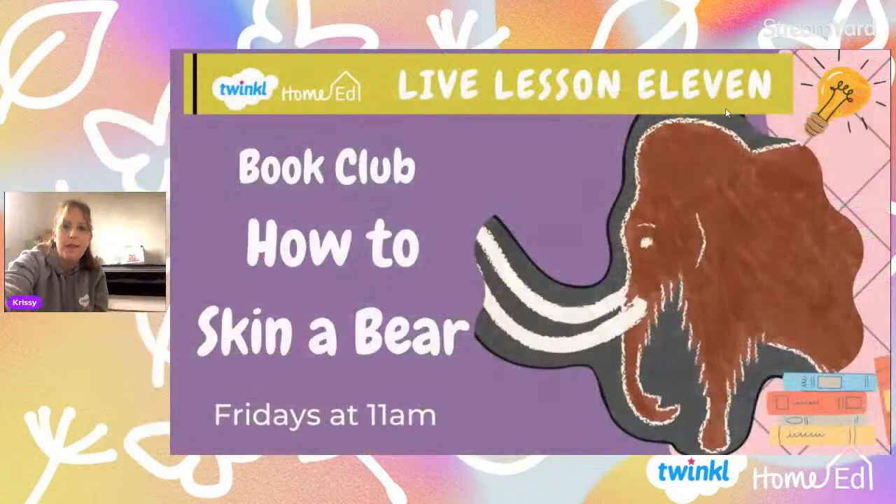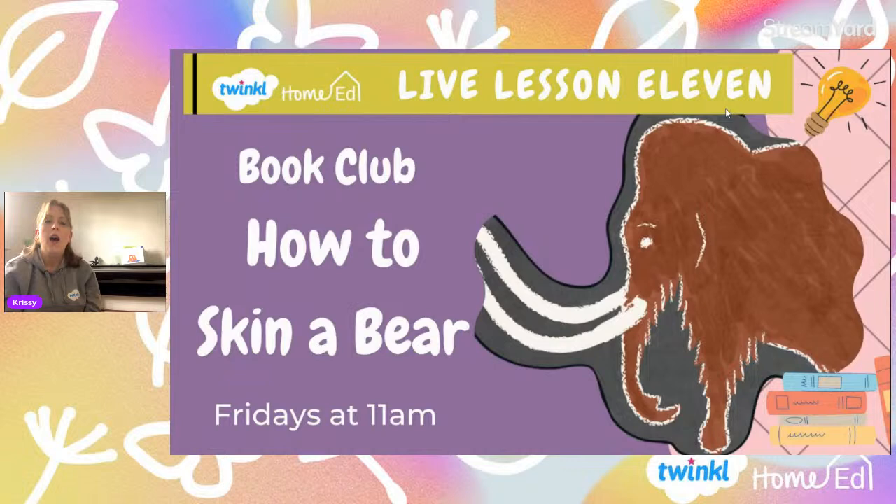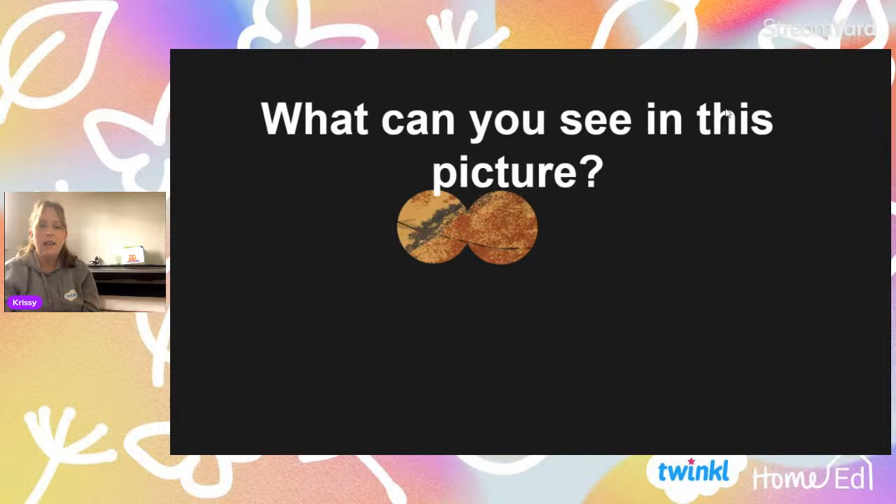Hello and welcome to Book Club Lesson 11. It seems like we have been together for a very, very long time looking at the adventures of Bea and all of her adventures in the story of How to Skin a Bear. Now this is our last session before Easter and what we're going to be looking at today is something a little bit more practical but something that Bea encountered during her story. So what can you see in this picture? If you look really, really closely, what can you see? Because this is going to give you a clue as to what we're going to look at today.